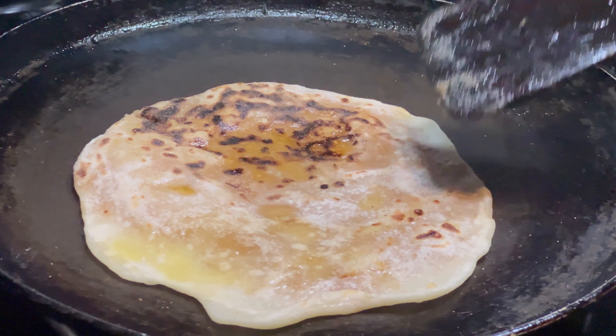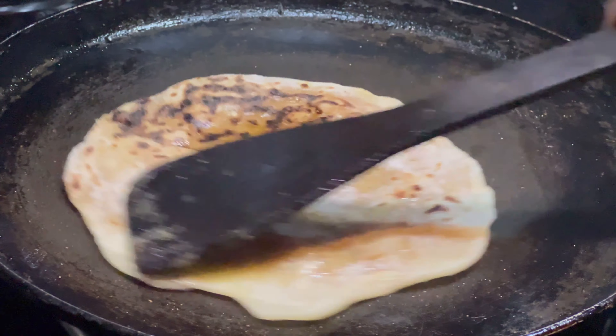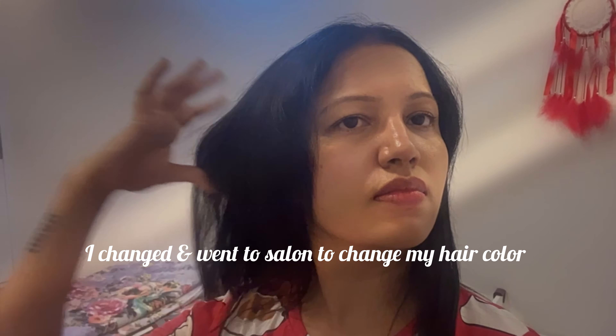So I went to the hair salon to switch up my hair color. I had brown highlights which I got rid of, and this is my natural dark brown hair color.